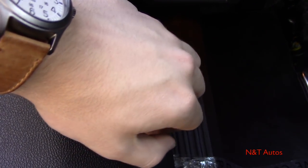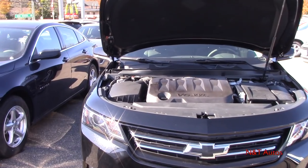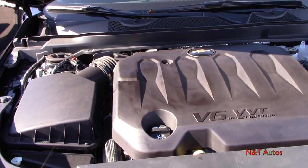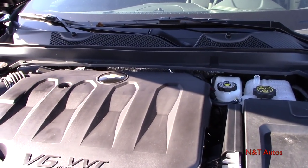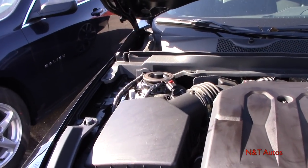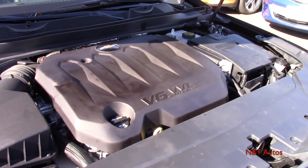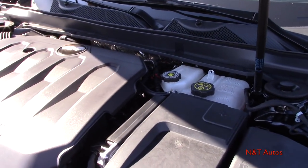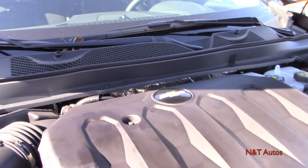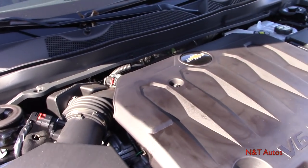Let's check out what powers this Impala. Standard on Premier trim levels and optional on the LT trim level is a 3.6-liter V6 producing 305 horsepower at 6,800 RPM and 264 pound-feet of torque at 5,200 RPM. It's a naturally aspirated motor that GM uses across many products from the Colorado to the Cadillac XT5 — so it's proven and has been around a while. There is a large engine cover, but it does take 5W-30 oil and you can check fluids and the air filter underneath.